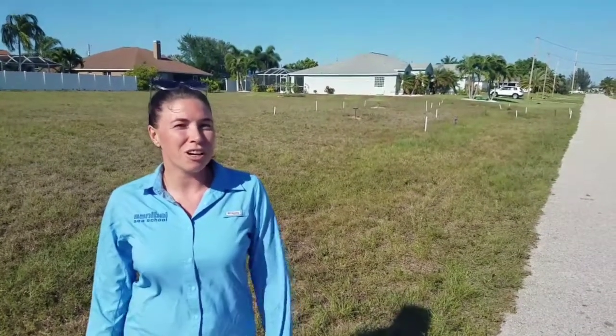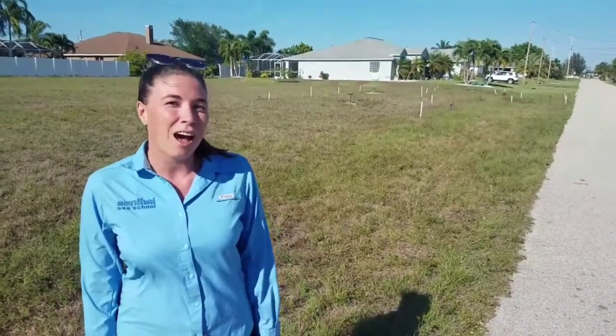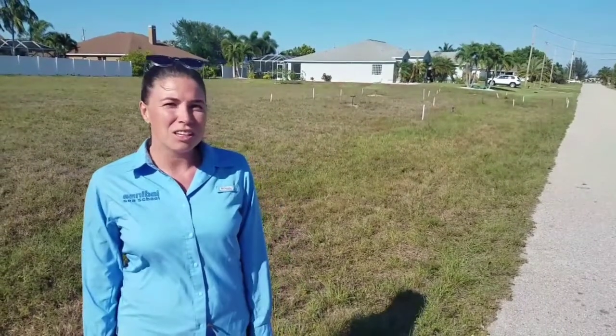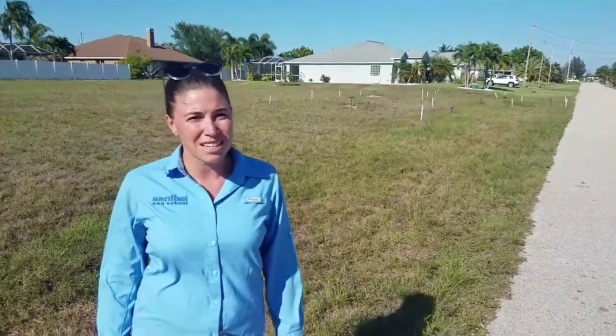But the coolest thing we're known for — to tell you more about it, I have to introduce you to my neighbors, which are just behind me: the Florida species of burrowing owls. Cape Coral is home to the largest population of the Florida species of burrowing owls, with over 1,000 nesting pairs.